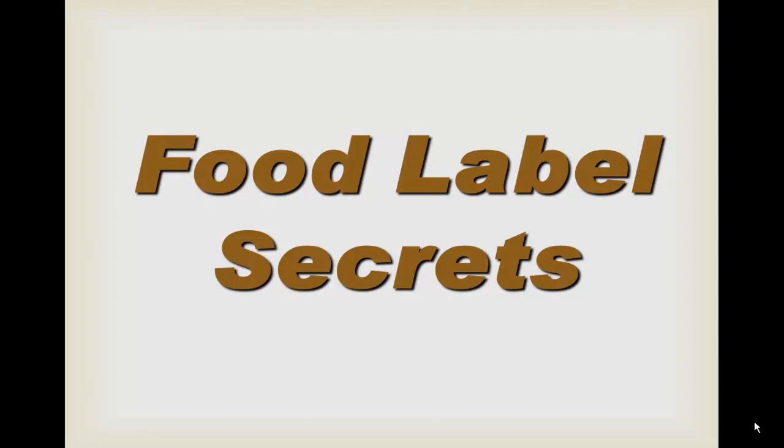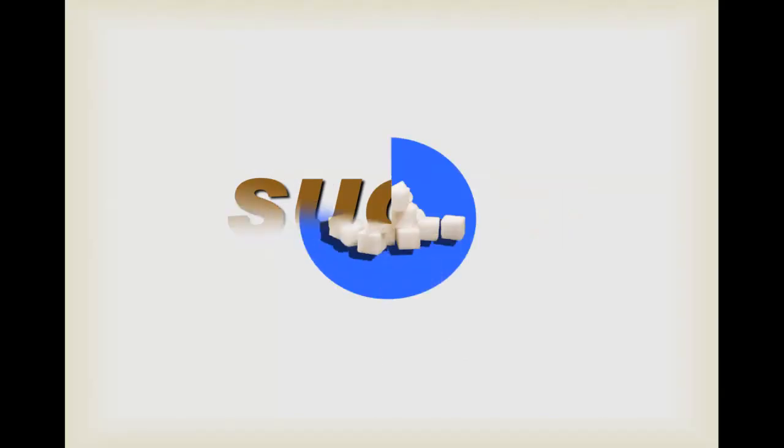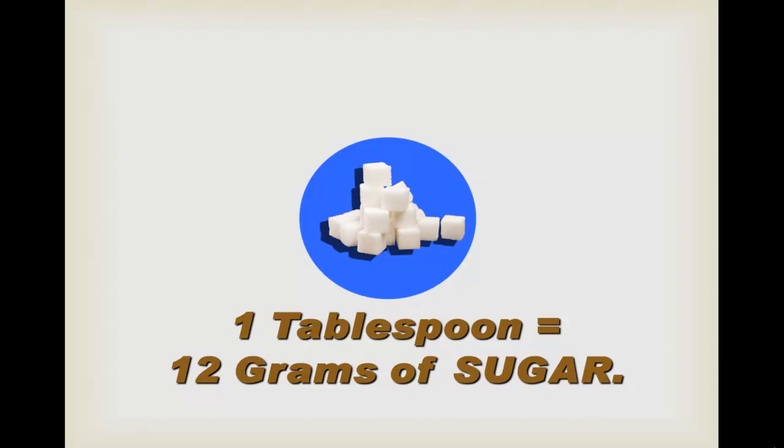Food label secrets: Sugar. I'm going to start this video with a pop quiz. What do the following things have in common nutritionally? When comparing equal serving sizes, they all have nearly the same amount of one basic component — sugar. Take a look at the labels. One tablespoon of each item has 12 or more grams of sugar. Dress them up any way you want — they're all sugar.